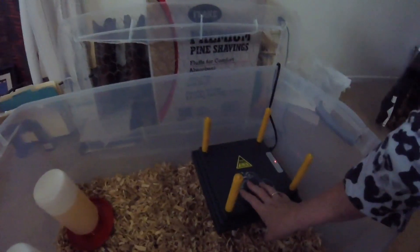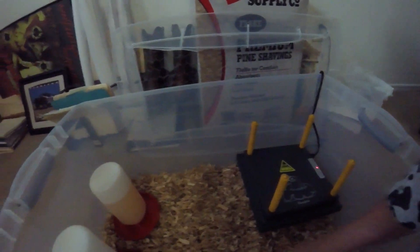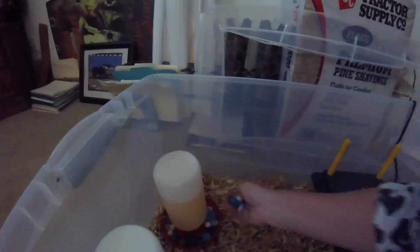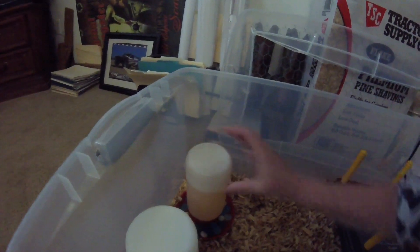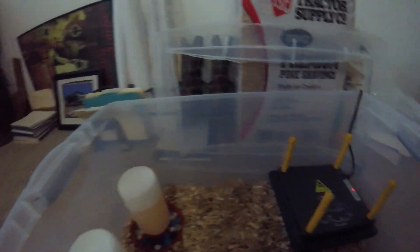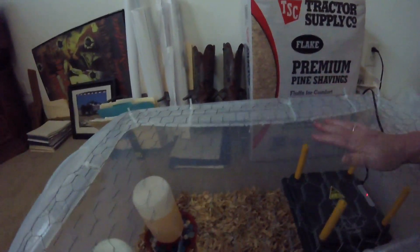Just in case, I got the brooder ready — I'll show you guys. I went ahead and turned the heat plate on; it needs to sit for about an hour to get heated up. Got the food ready and the water. If you're wondering why it's orange, that's because I put electrolytes in there to help them with the stress. I also put these little rinsed beads in the water — that keeps the chicks from getting in there and drowning so they can drink but can't fall in, especially important if we end up with Bantams.